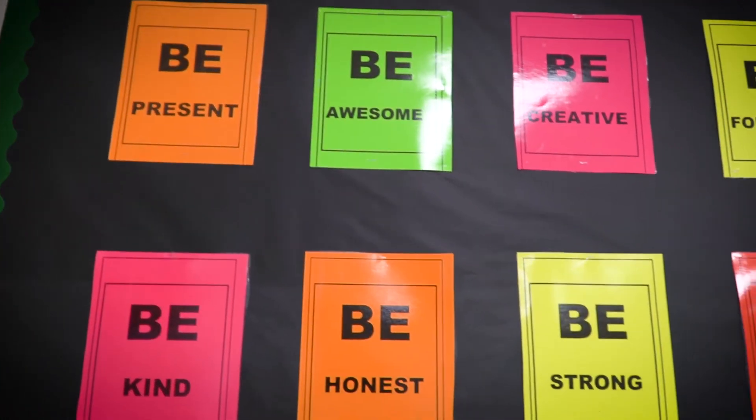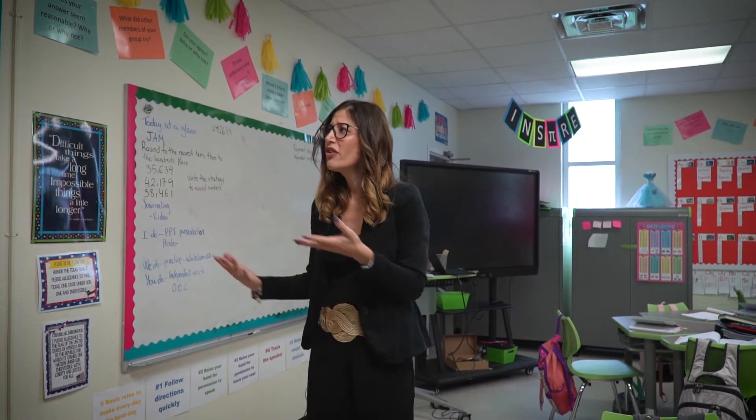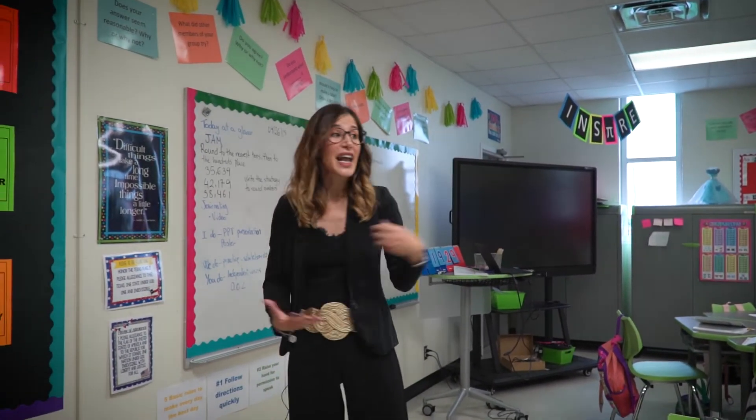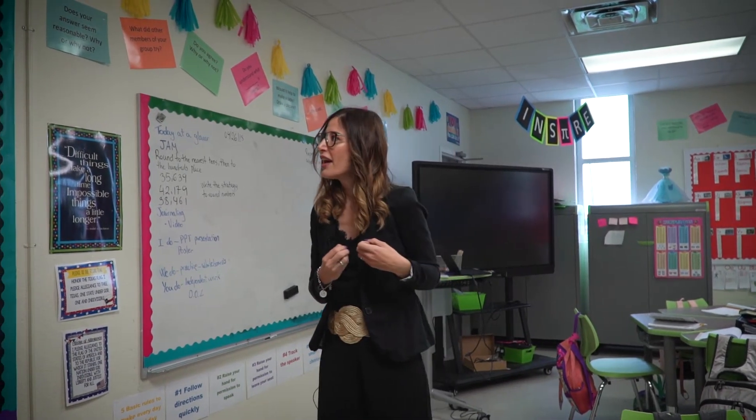This is a motivational wall. I want them to know that I believe in them. I want them to feel inspired, and I hear my students talking among each other — 'be a leader' and 'be forgiving.'